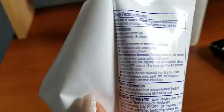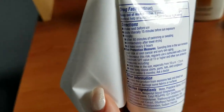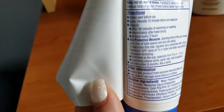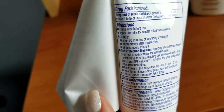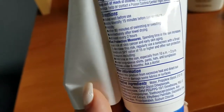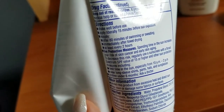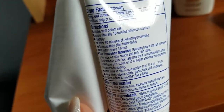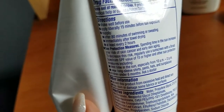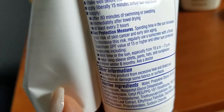Peeling the label reveals the directions: shake well before use; apply liberally 15 minutes before sun exposure so it can sit into your skin; reapply after 80 minutes of swimming or sweating, immediately after towel drying, and at least every two hours. Sun protection measures note that spending time in the sun increases your risk of skin cancer and early aging. To decrease this risk, use a sunscreen with a broad spectrum SPF of 15 or higher, limit time in the sun especially from 10 a.m. to 2 p.m., and wear long-sleeved shirts, pants, hats, and sunglasses. For children under six months, ask a doctor.